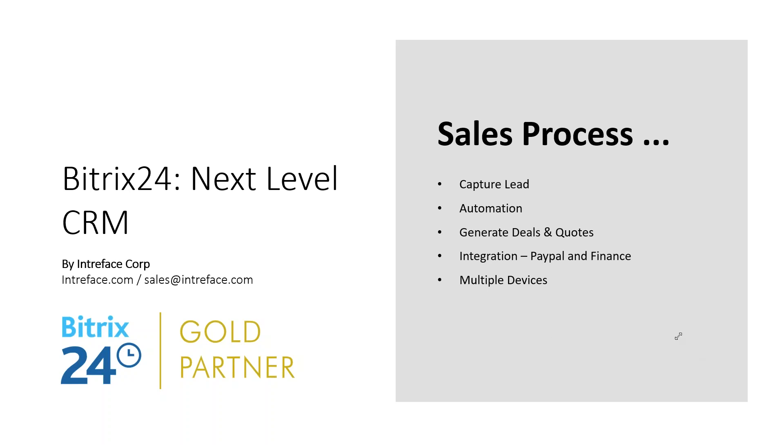We've looked at how we can run our campaign and capture leads from different sources. Let's look at an example of a sales process — starting with a lead, doing some activity and automation on that lead, qualifying it, converting it into a deal, a company, and a contact. At the end, we'll look at how you can integrate with PayPal to make a payment request.